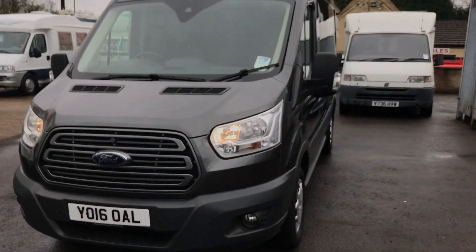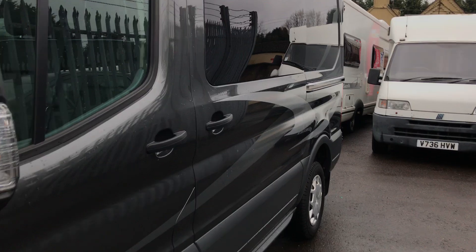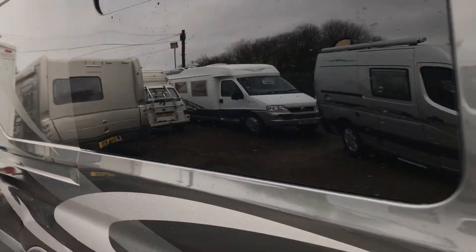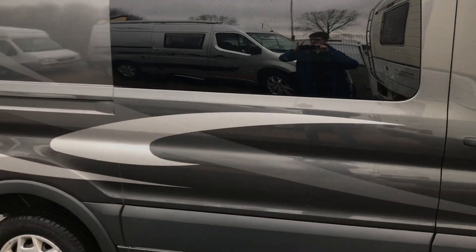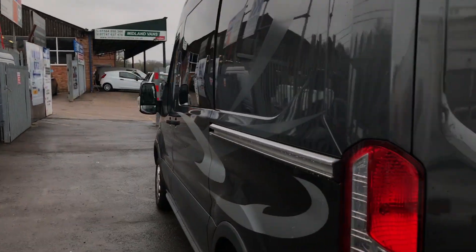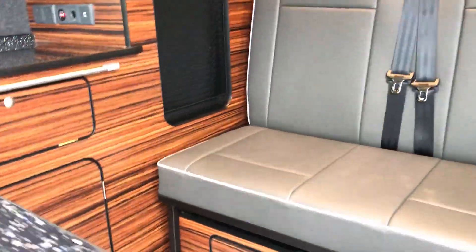The exterior looks great, with these daytime running lights. I'll now show you the back. This was converted by Camperfan Warehouse in Wiltshire, and you can see they've done a great job. To access the back there are rear doors and a side door. Inside there's this fantastic wood lining with a lovely granite effect kitchen counters, which give it a really classy feel.